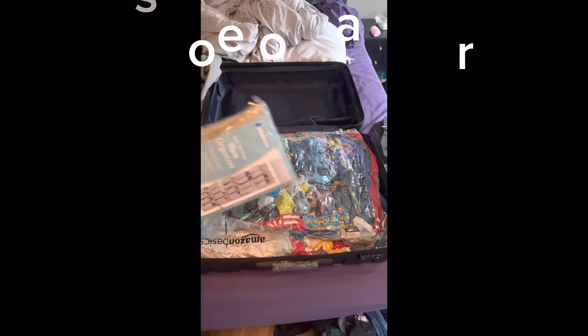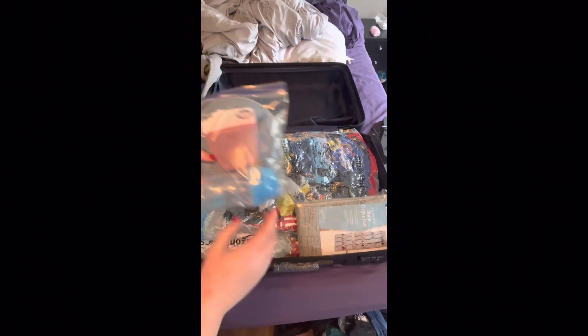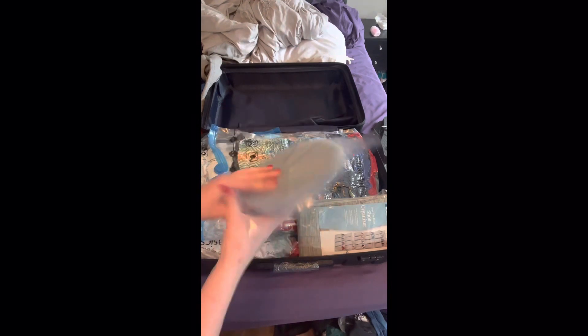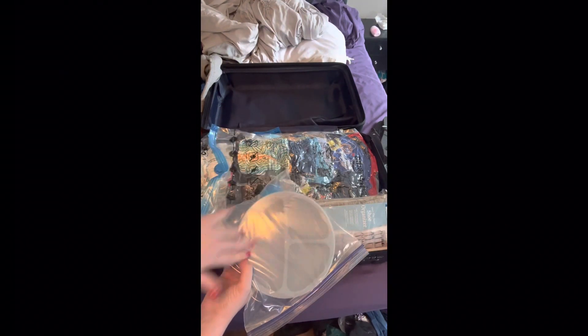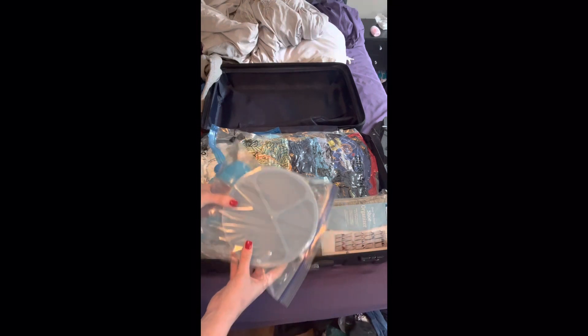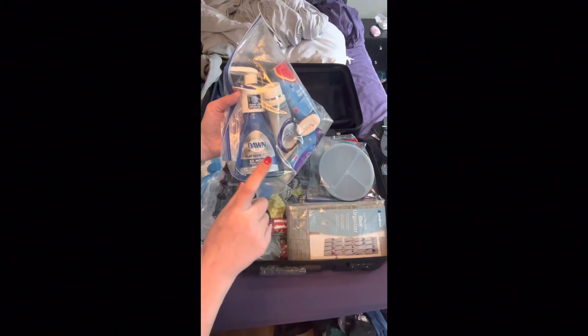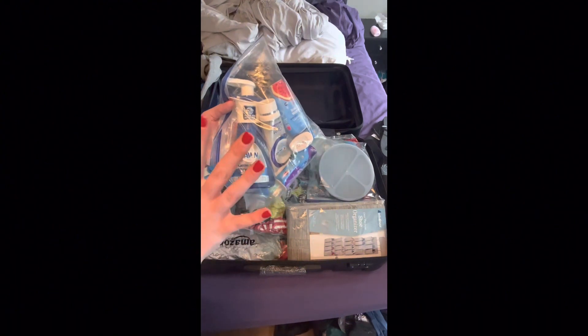I got this shoe organizer to go over the door inside the room. My two-year-old is medically disabled, so I packed a cup, snack container, and his divided plate with a lid — in case he doesn't eat his dinner, we can take it back to the room. I also packed some water flavoring, toothpaste, and some Dawn. We will need Dawn to clean his cup and plate and all that stuff inside the room.